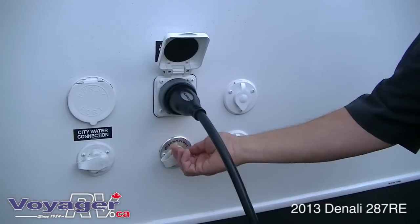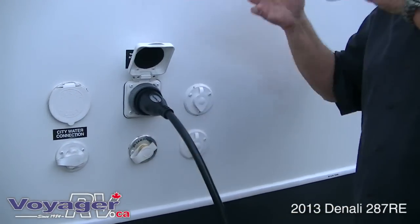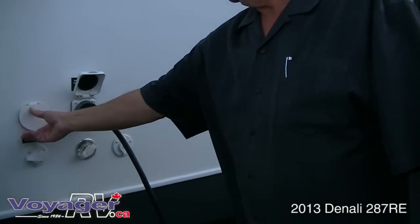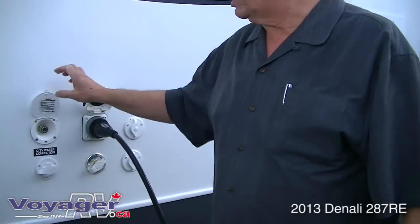You've got a black tank flush system — when you're emptying your holding tanks, you hook the hose on, turn the tap on, it rinses out your black tank, keeps it nice and clean and keeps the odors down. You've also got your satellite hookup as well as your cable hookup, and a quick coupler for a shower or a hose on the outside.